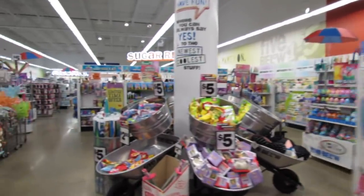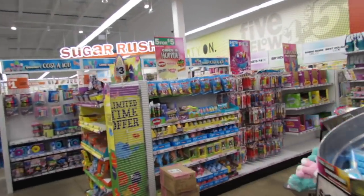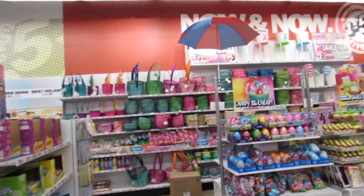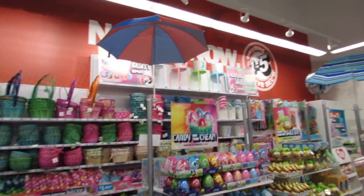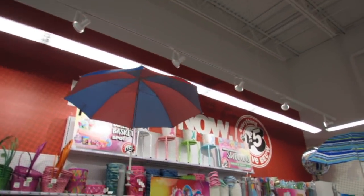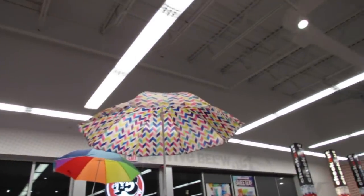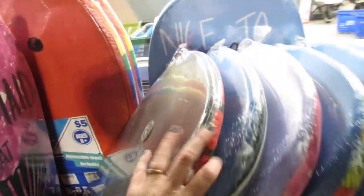What's up YouTube, Mimi here coming at you from my channel Bunny Birdie Gator. It's a new week and I'm back in Five Below. I'm seeing lots of little new things, like the umbrellas — they put all of the umbrellas up.